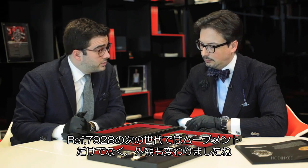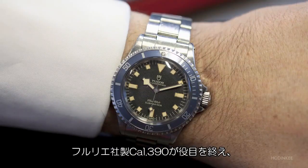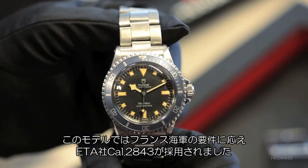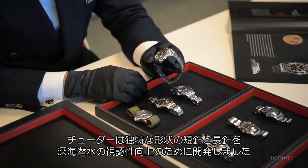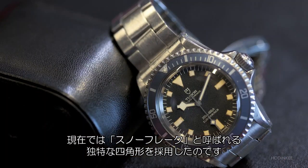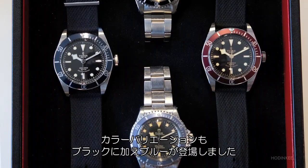After the 7928 came a big change, not only in the movement but also in the looks of the Submariner. This is what we call the second generation of Tudor Submariners — it's the end of the Fleurier movement 390 and the beginning of ETA movement, in this case the ETA 2483. Following a demand of the French Navy, the Marine Nationale, Tudor developed a specific hand shape to distinguish the hour and minute hands when deep diving. The brand came up with this particular square shape, today very well known as snowflakes. At the same time, the indexes of the dial shifted from round to square, and different colors were introduced — not only black but also blue.